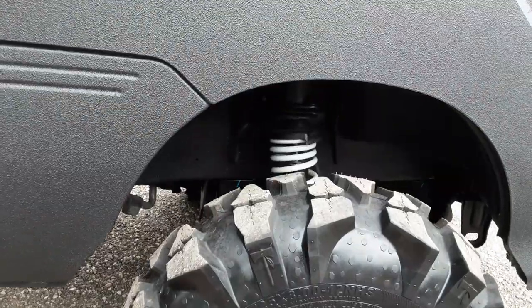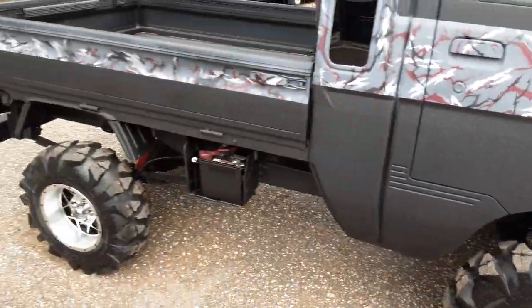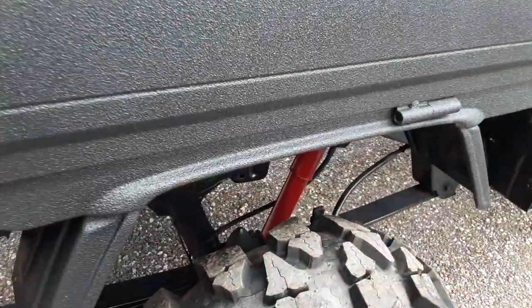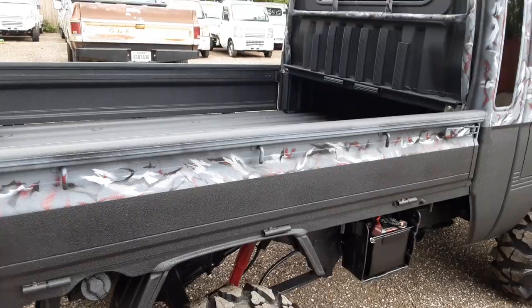We've got the progressive spring on front, so you don't have to worry about bottoming out. And we also have a superlift on it, so the baby sits real nice and high. You might be able to see those HD shocks in the rear — got that burgundy color to them. We used that same color as we did on all the camo work you see right here.